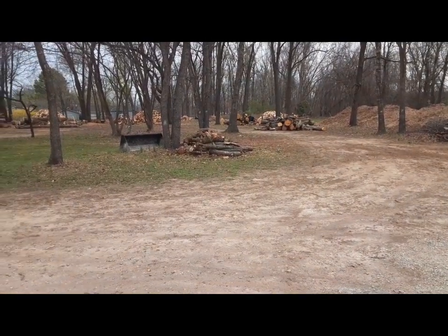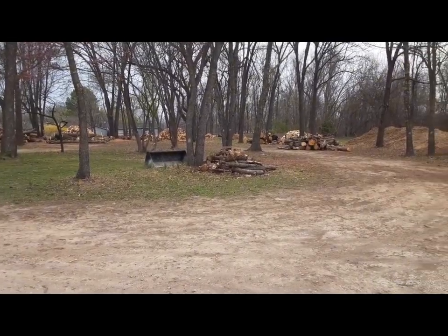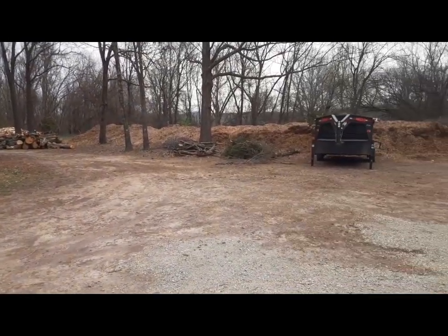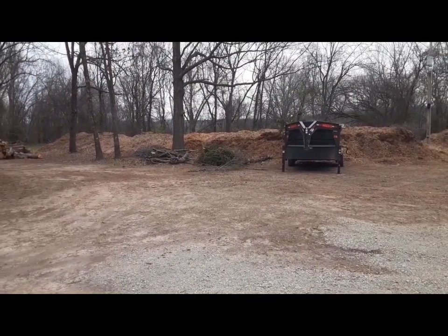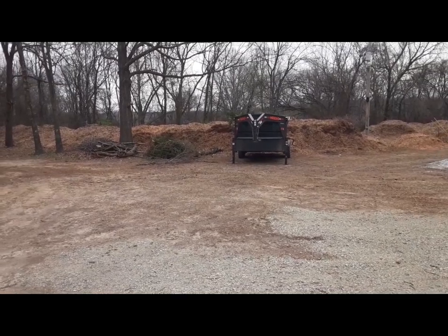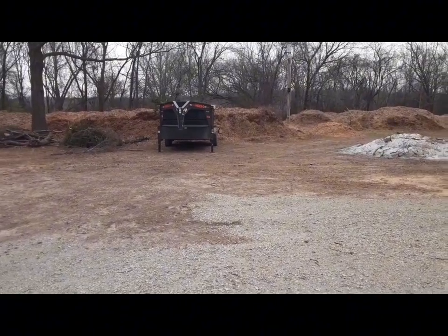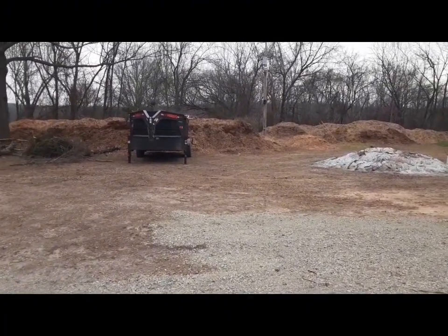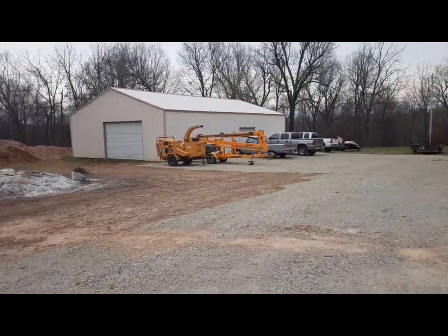We have a couple of friends with tree service businesses, so he gets all the logs he needs. Other friends who have tree services chip up debris, and another tree service that clears under power lines brings us loads of mulch. We'll have plenty of mulch for gardening and also to sell to people.